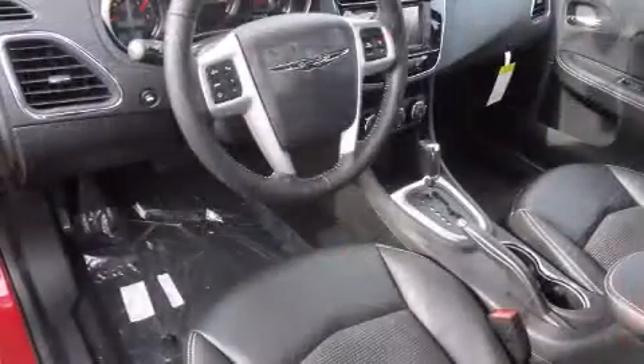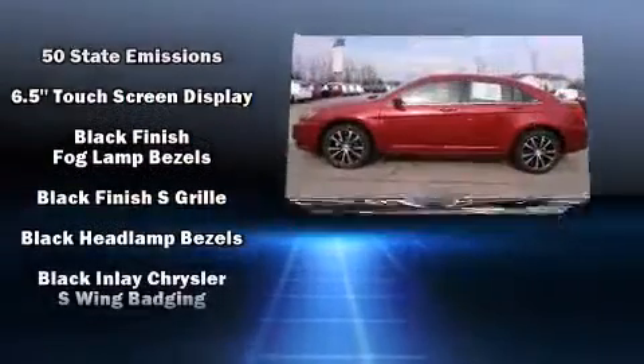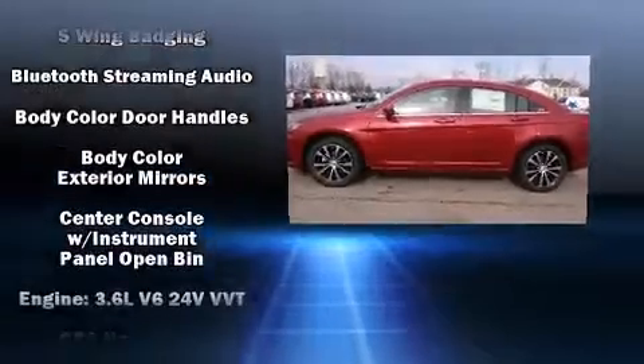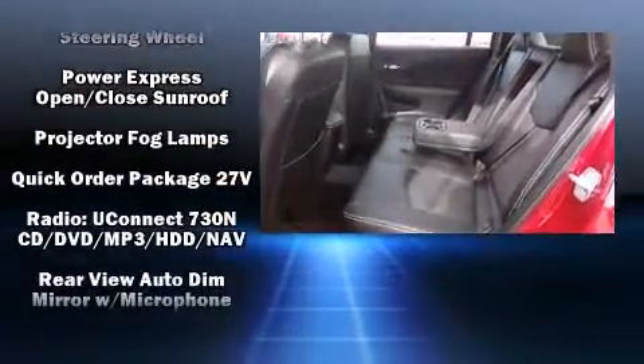Chrysler ensures the safety and security of its passengers with equipment such as head curtain airbags, front-side impact airbags, traction control, anti-whiplash front head restraints, a security system, and four-wheel disc brakes with ABS.